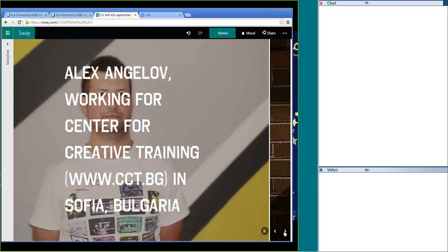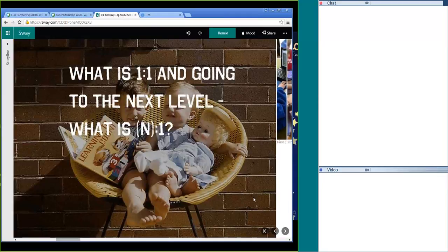That's me. I'm working for the Center for Creative Training in Bulgaria. Generally we're training teachers, but we have other fields of expertise as well. The title says there is a one-to-one and also maybe a next level. Generally, the concept of one-to-one is that eventually every student will have a device to look at.